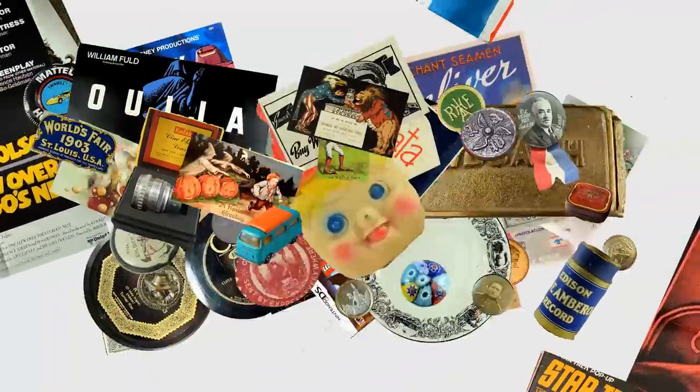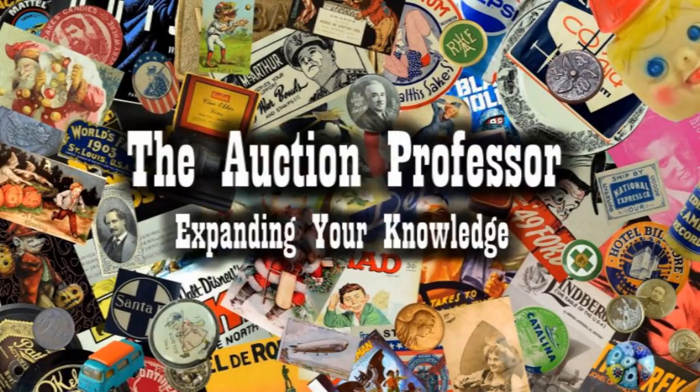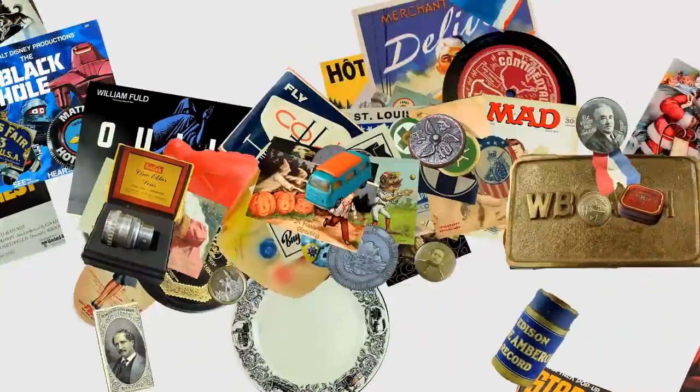eBay fees are just way too high. Today we're going to look at what they cost last year versus what they cost this year under managed payments. Hey it's Don. Today we're going to look at the fees we pay for eBay and where they are heading. Right now most people are moving into managed payments and we are going to compare what I'm paying right now on the anchor store I have versus what I paid last year for the exact same service, through actual numbers before and after over the last year.